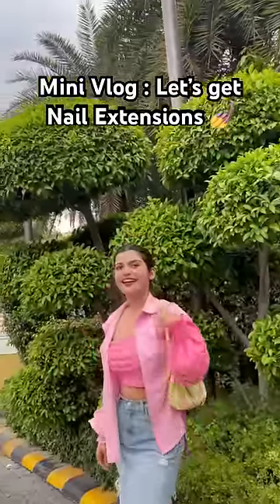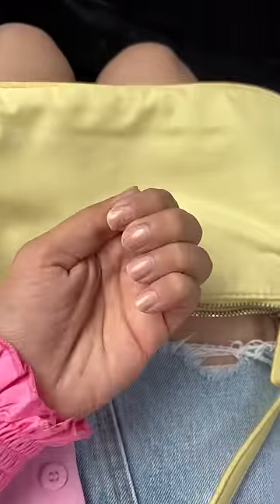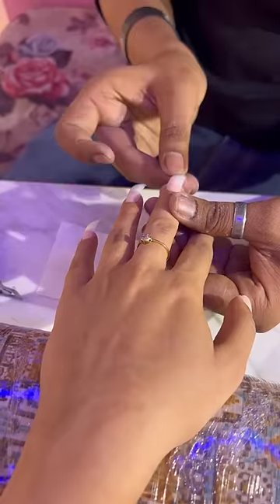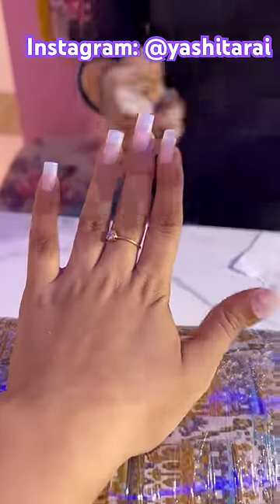Hi guys, welcome back to my mini vlog. Today I'm going to do my nails for a long time, especially now I was going to do acrylic nails. I remember I had done gel nails for a long time and after that I was a little bitter, so I was very excited.